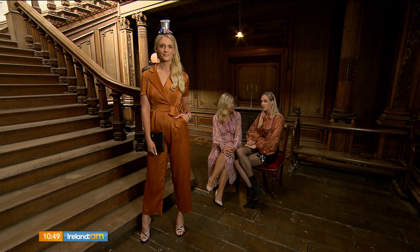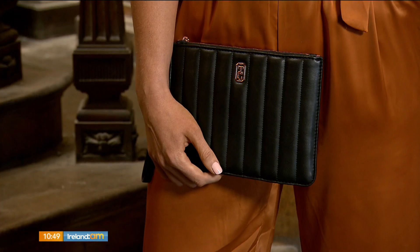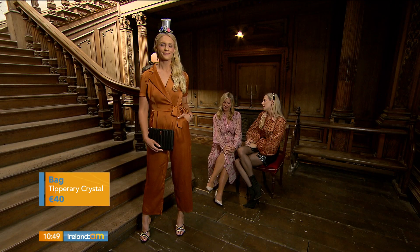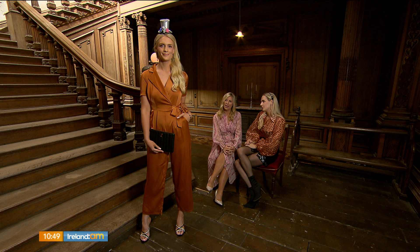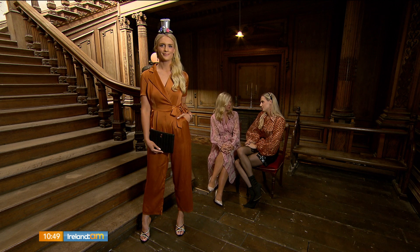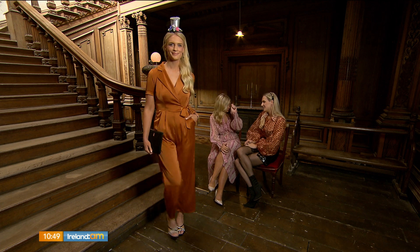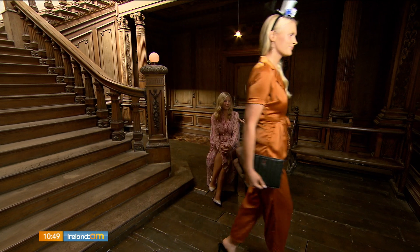To polish off the look I've gone for the most adorable little clutch bag — the little soiree clutch at 40 euro, from Tipperary Crystal. So if you have a night out this weekend and just want to give a little nod to Halloween and all things spooktacular, pop on one of the little accessories and you're good to go. And Bob's your uncle!